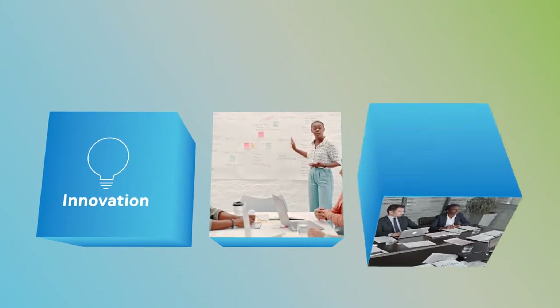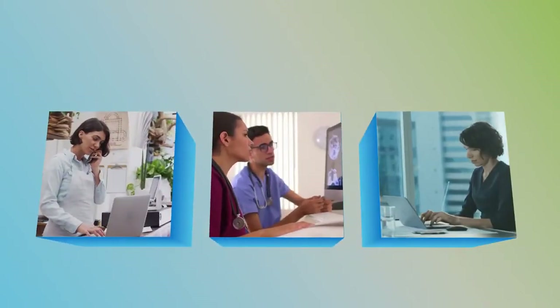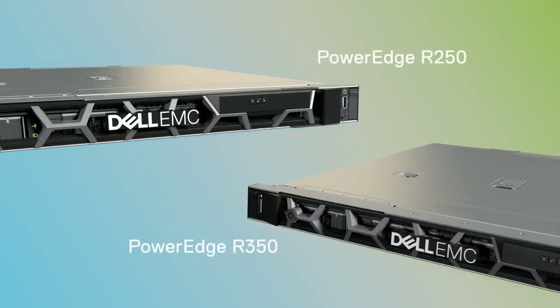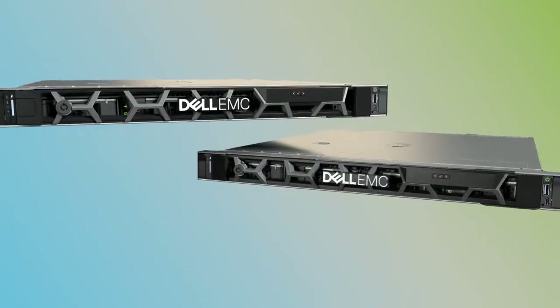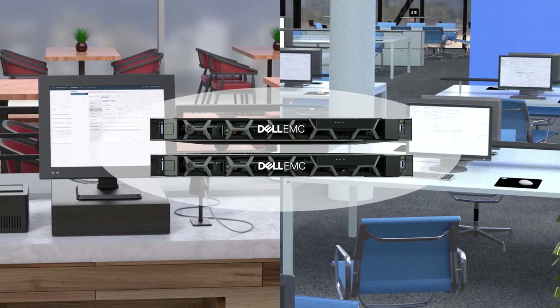Today businesses of all sizes are modernizing IT to fuel innovation and growth, and they're relying on Dell Technologies to make it happen. The Dell EMC PowerEdge R250 and R350 rack servers are the latest entry-level updates to the PowerEdge portfolio, providing powerful compute for small and medium-sized businesses and remote offices.